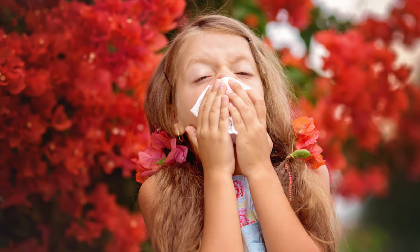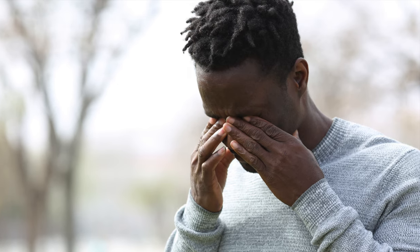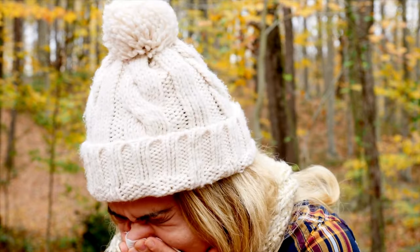Common symptoms of hay fever include runny nose, watery itchy red eyes, wheezing, cough, sneezing, fatigue, headaches, and post-nasal drip, which is mucus running down the throat.